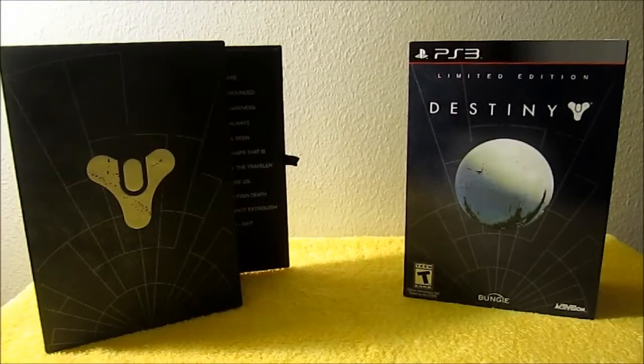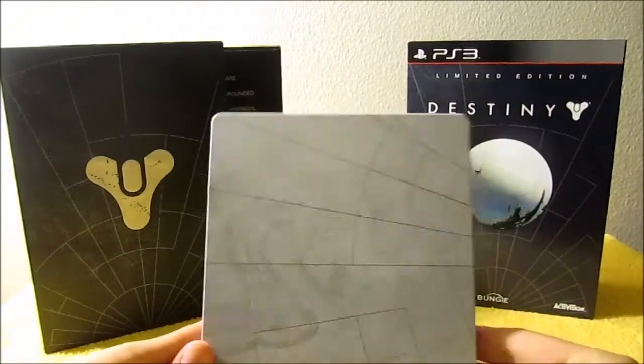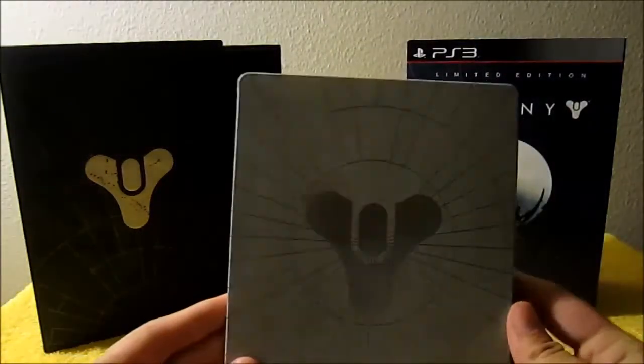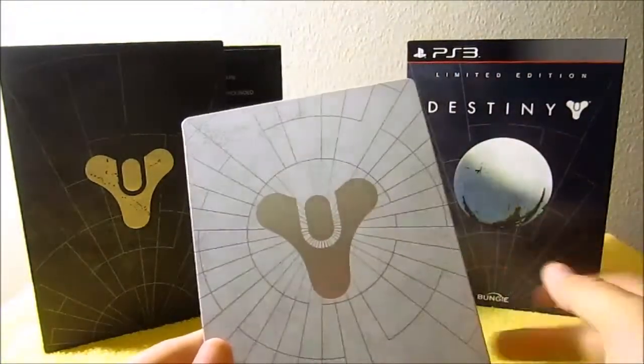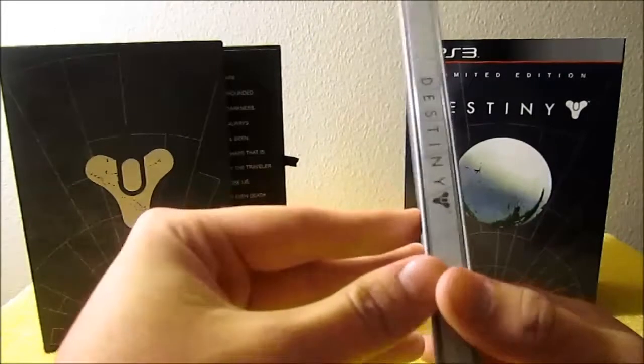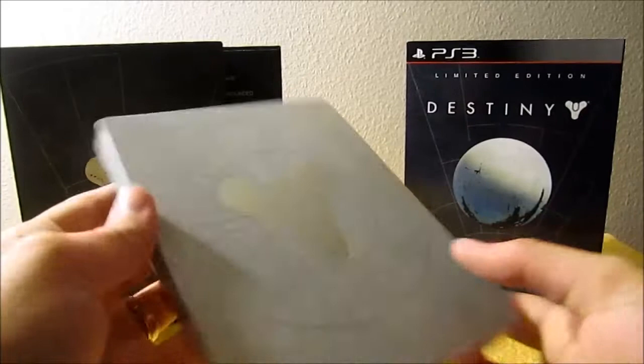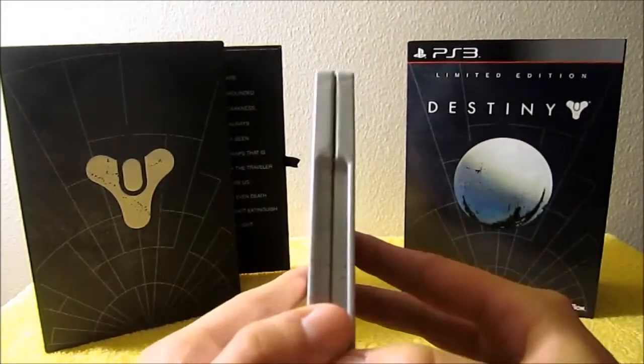The steelbook case is decent quality. It's a little bit light for my liking and doesn't seem incredibly sturdy. It seems like a lot of the structural support comes from the plastic inside the metal, but it does look very nice.